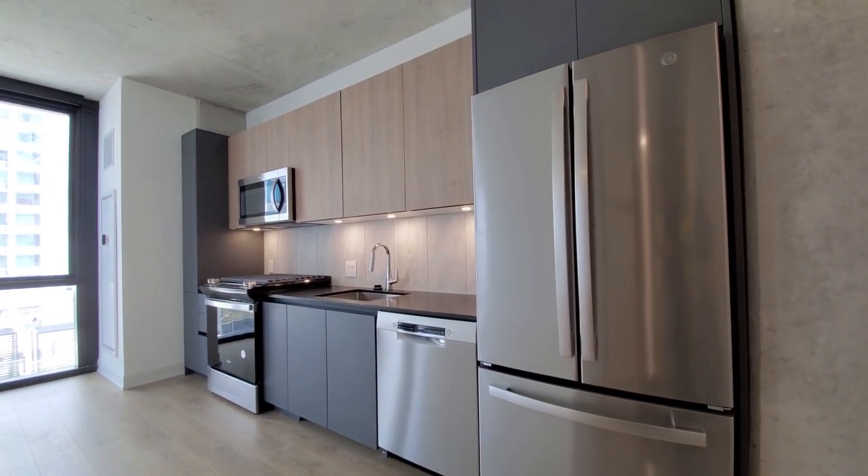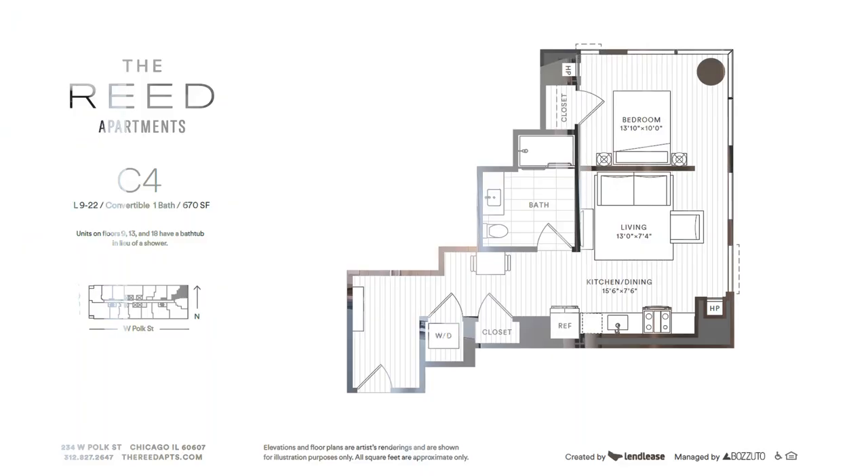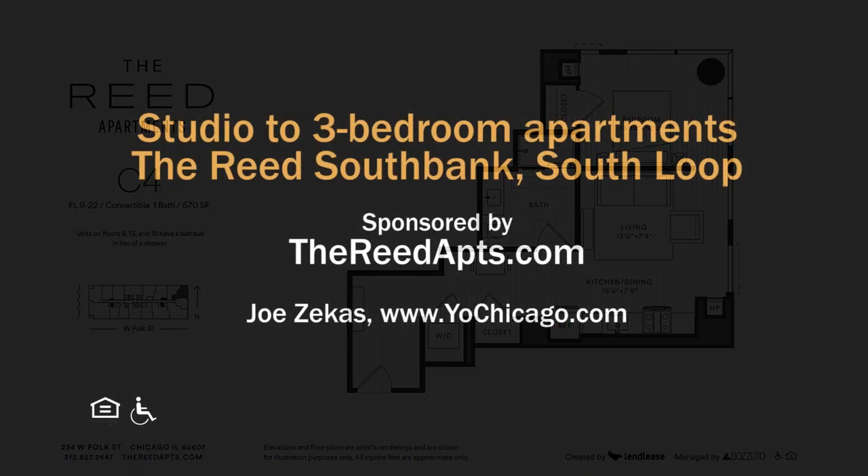Definitely want the Reed at the top of your must-see list. Head to the Reed's website to see more floor plans and near real-time rent and availability info.